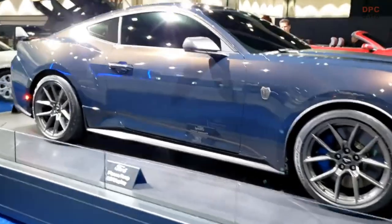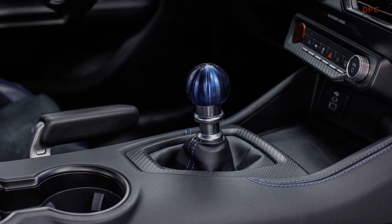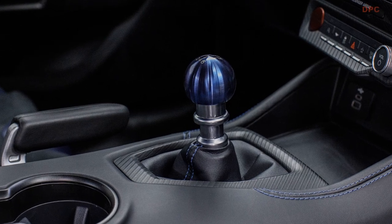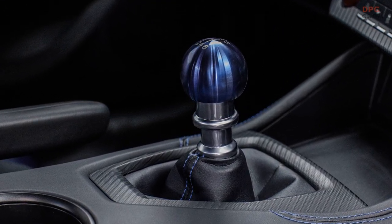The standout feature of the Dark Horse's interior is its lightweight titanium manual shift knob in a stunning anodized blue finish. The 6-speed knob is hollow and stays cool to the touch, even on hot days.